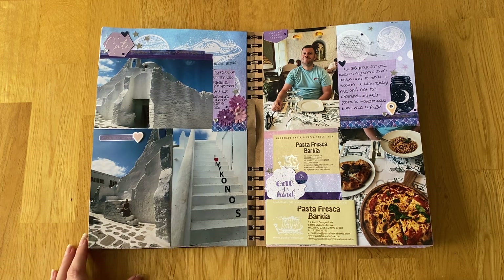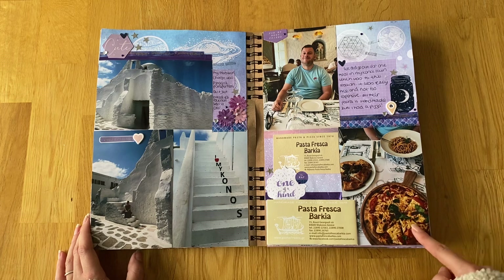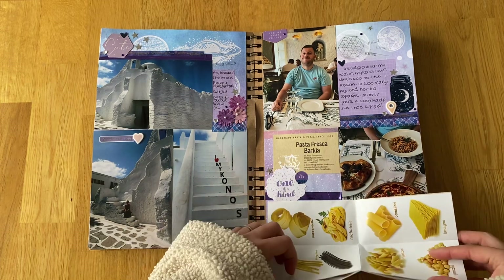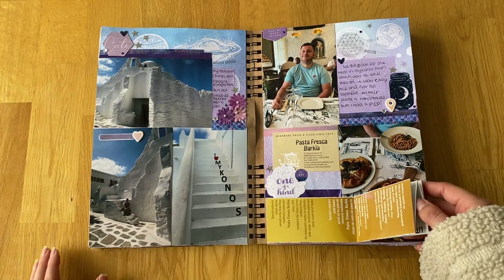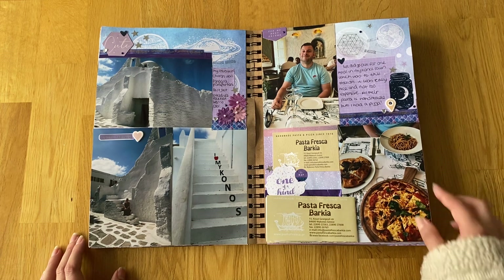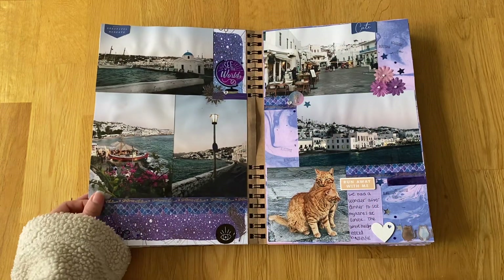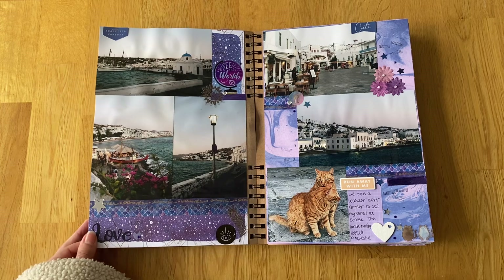My favourite spot was this building that was literally carved out of a rock - so cool. Then we went out for one meal at Pasta Fresca Bacchia where they make their own pasta - everything is handmade. I got a picture of our meal, Joe in the restaurant, and their business card. It's a quite expensive island so take your money if you go - but there are cheaper places and we managed to stay in budget.